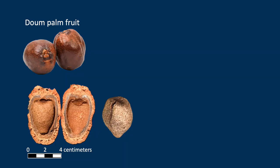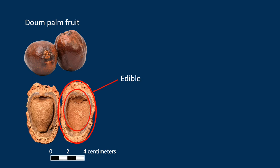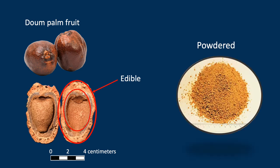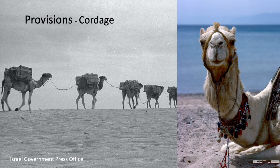Dates were an excellent travel food — they last for a long time, require no preparation, and are loaded with calories. The Doum palm fruit was probably used as a travel food also. Inside the fruits are big hard seeds; Gluck found 40 of them in fragments, and they seem to be pretty common at the site. The edible portion is the husk around the outside, which can be ground into a powder and added to water for a beverage. Dried fish were also a good travel food.